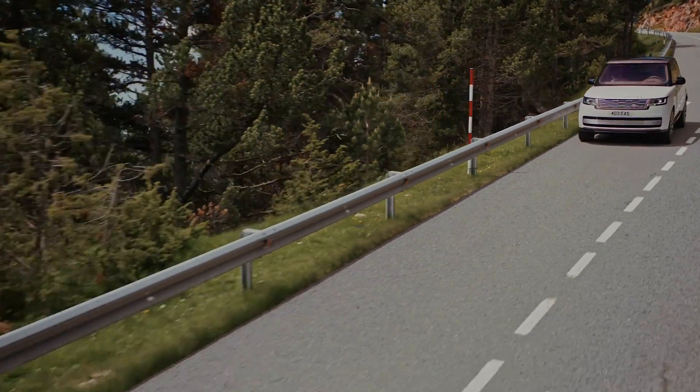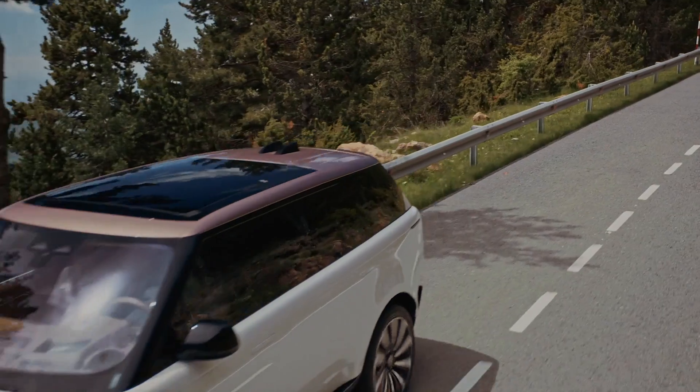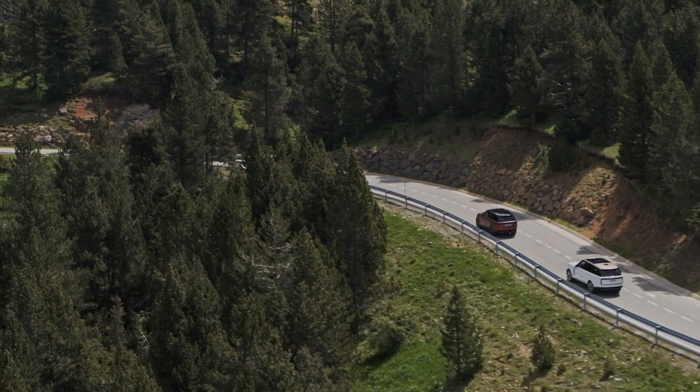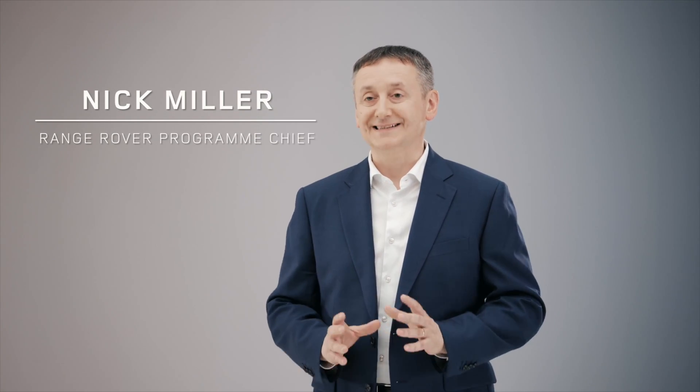The elements of the Range Rover that give it its refinement are fundamentally starting with the body structure. When we get this right the car feels solid, and that's exactly what we've achieved with the new Range Rover.